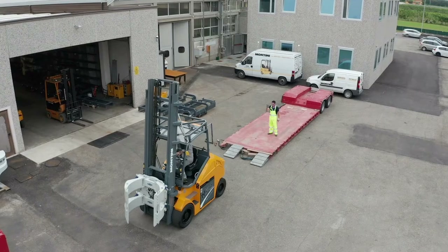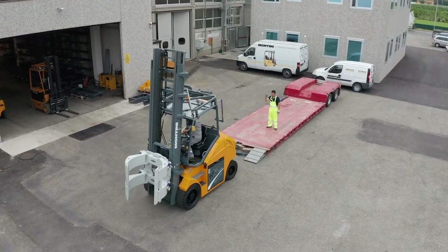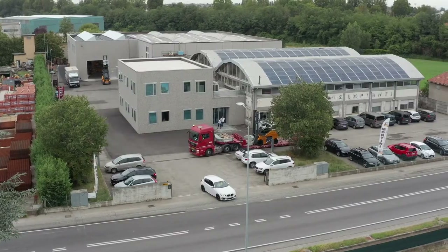Since the introduction of the high-capacity MR series, Montini has continued to define cutting-edge technology standards in the sector of special electric forklifts.